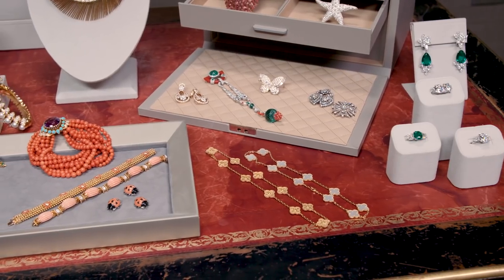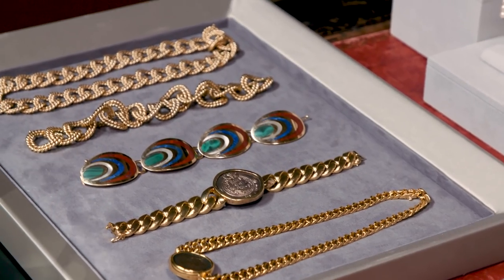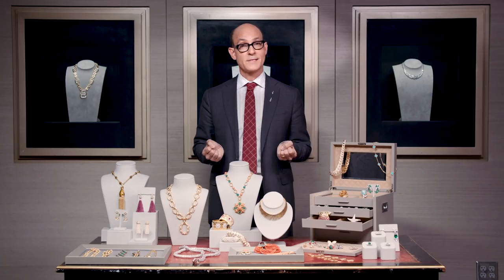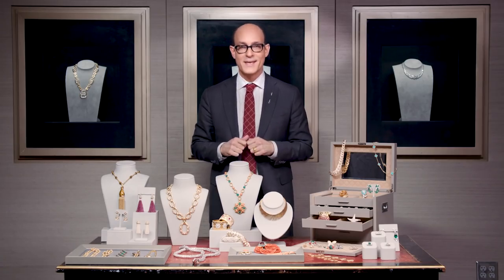We have many, many beautiful things in both the fine jewels and magnificent jewels sales. The exhibitions open on April 12th. The auctions will happen on April 17th, and I hope to see you there. Thank you.